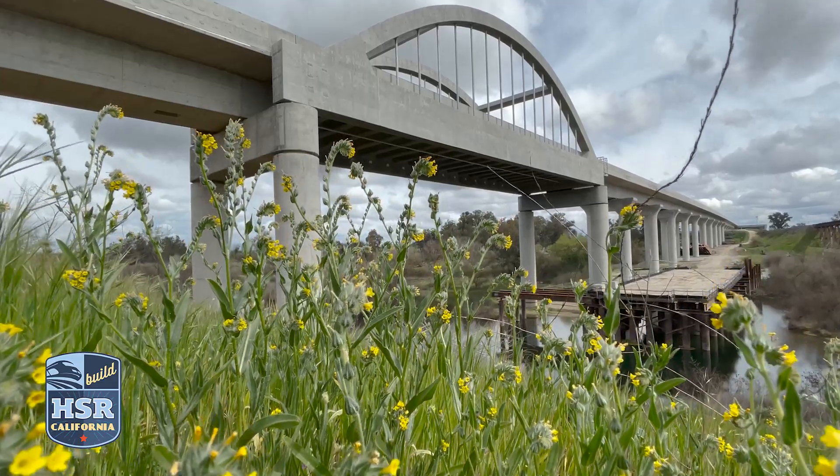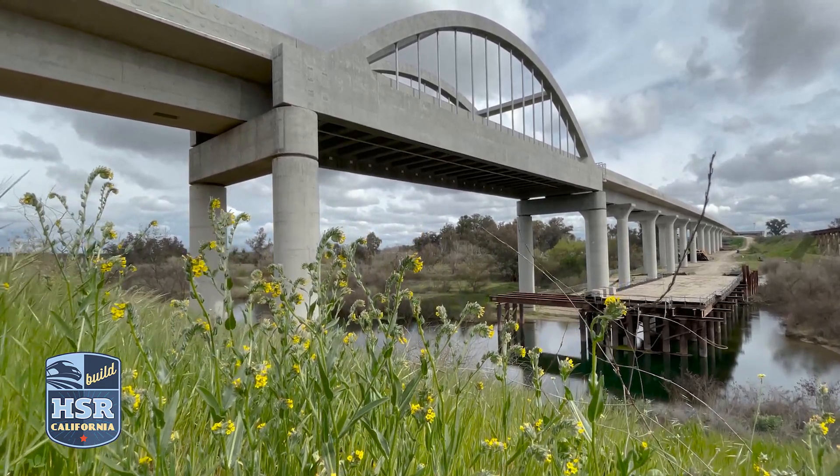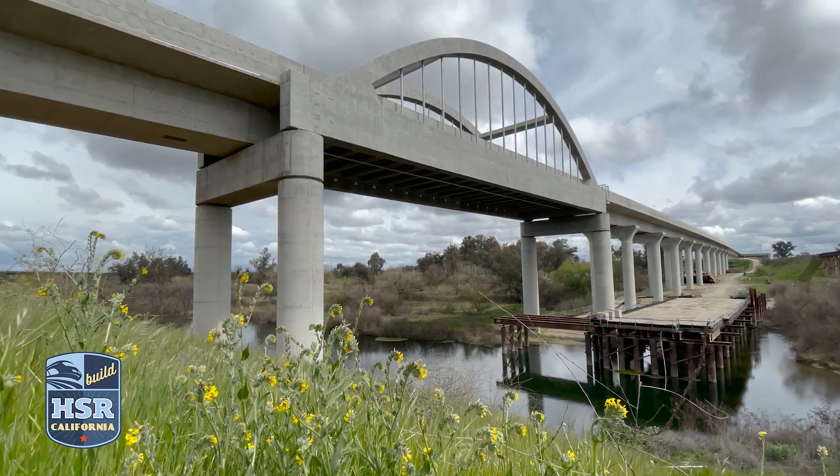The 210-foot arch span over the San Joaquin River is supported by 20 precast floor beams. The cast-in-place arches act as a suspension bridge support for the bridge deck.